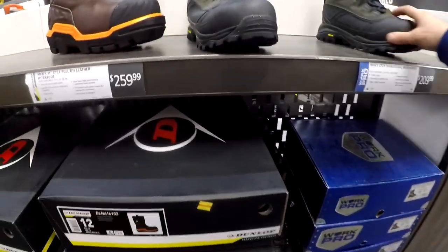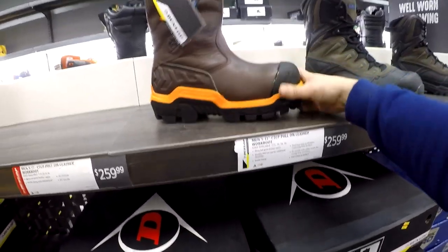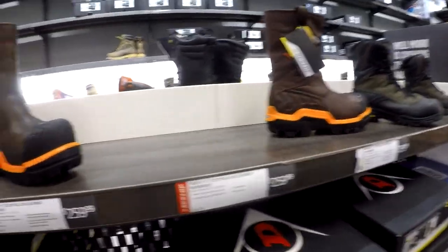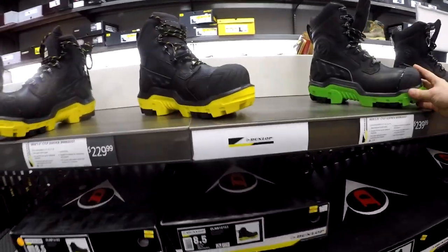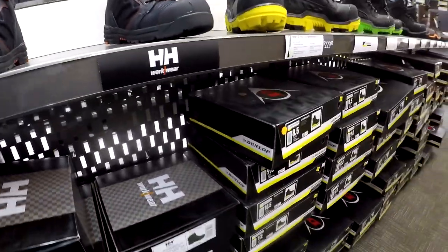There are other brands down the aisles for different things. Definitely for plumbers or someone who's going to be getting into the water, and electrician-type boots — electricity type thing — plumbers and electricians have their own type of boots.